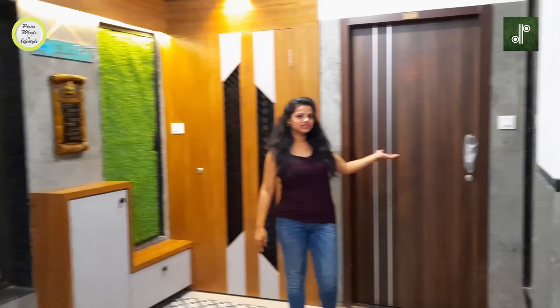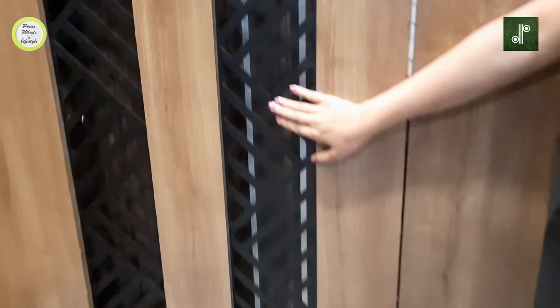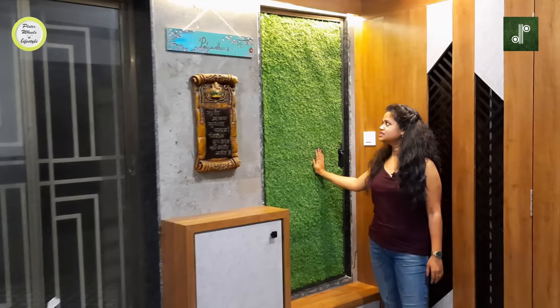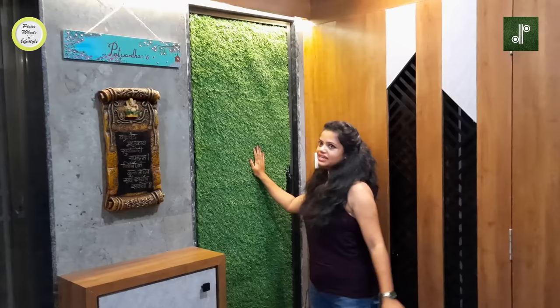This is the main safety door — you can see the details here with a black matte coat. Over here is the duct door, where we have done grass paneling. This is the duct area, and it is looking very beautiful. I thought it would be very good and I hope it is.